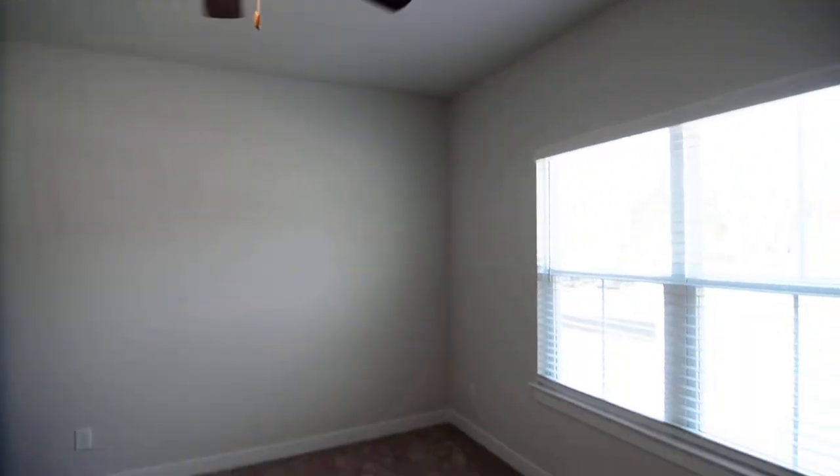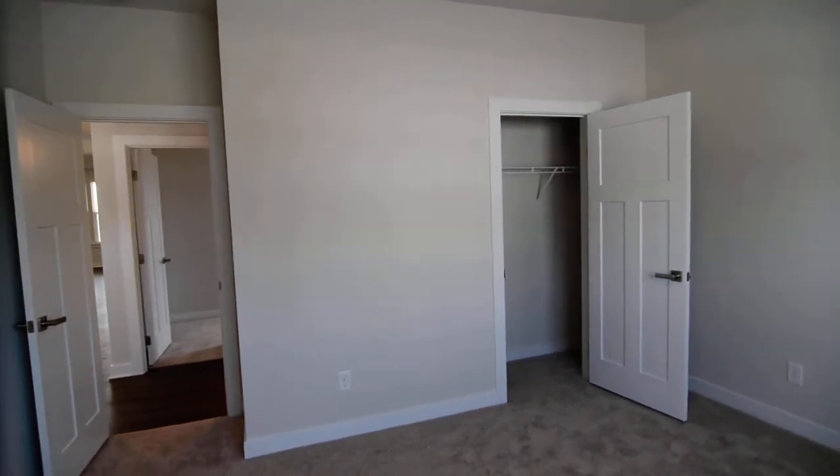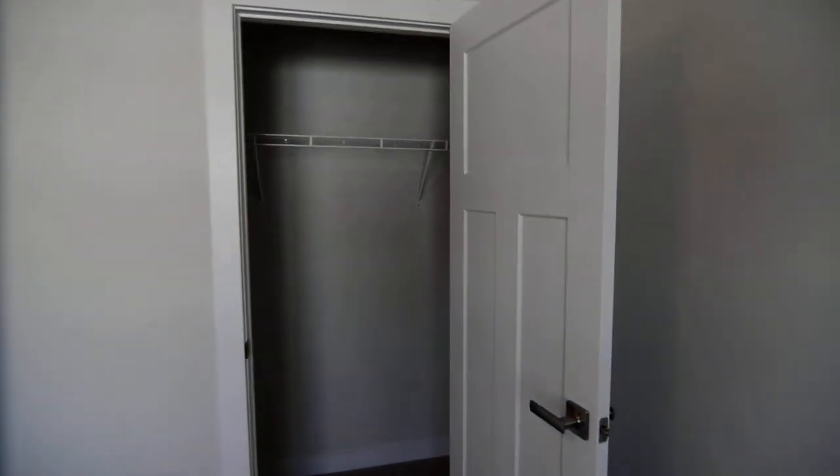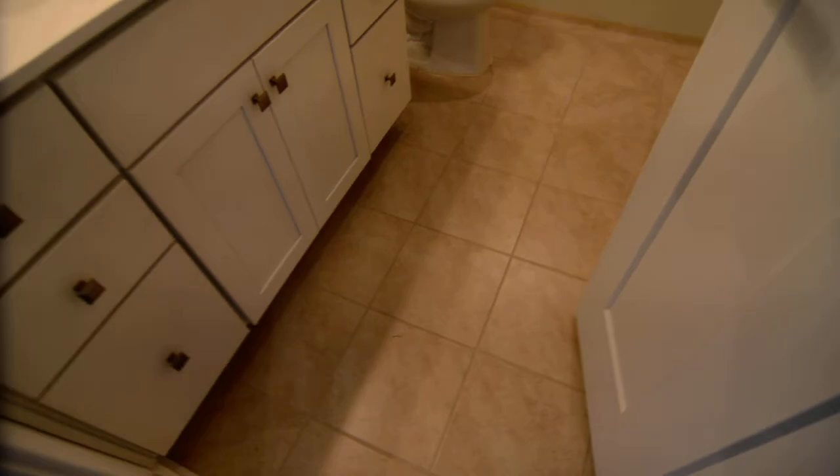You can see high ceilings in here as well. This is one of the two additional bedrooms that is not the master. You have a nice size closet, and ceiling fans in all rooms. The interior doors sort of mirror the front door, with the same paneling and window detail.